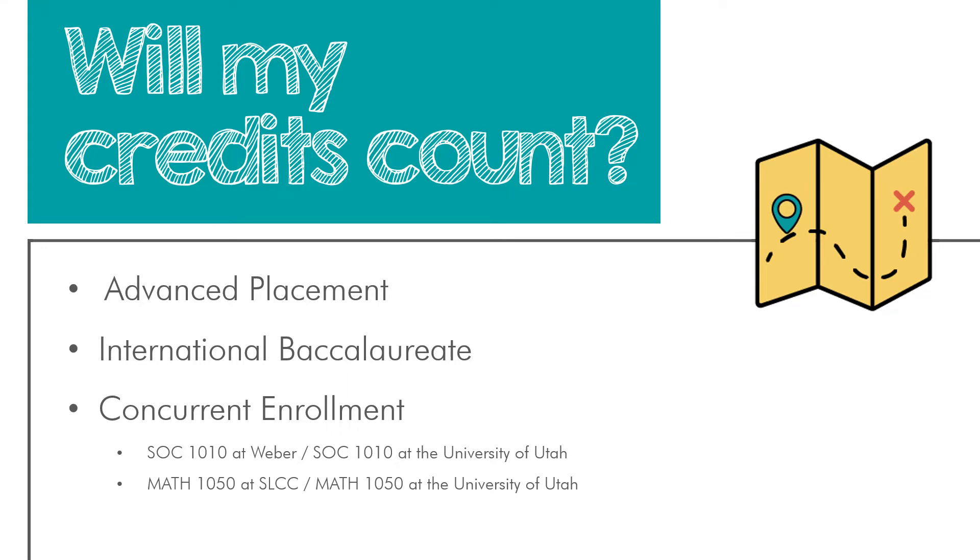Similarly, with IB exams, you'll want to score a five or higher in order to receive any possible credit. If you're planning to participate in the IB program, definitely check out the IB credit placement guide we've shared on this website.